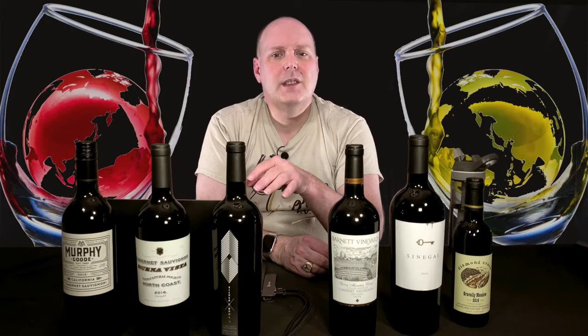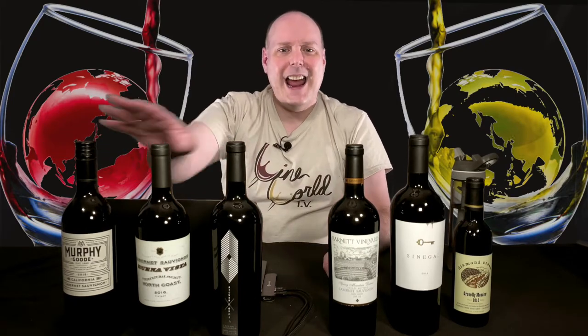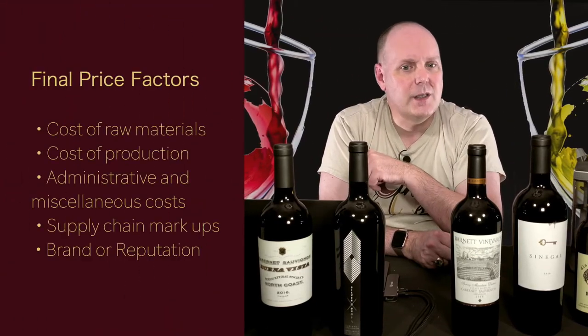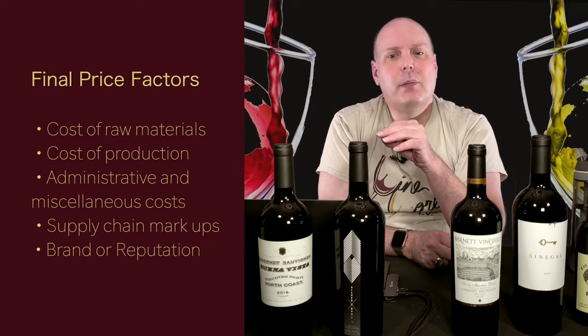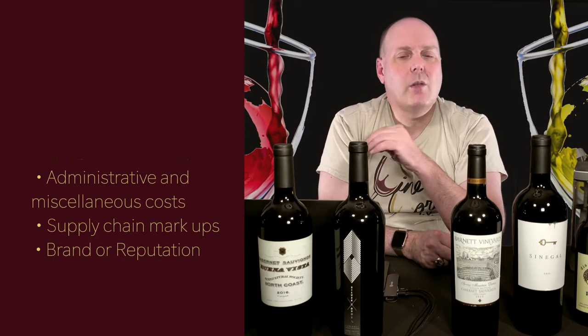So today, let's talk about why this wine only costs $10 while the full bottle version of this costs $250. The final price of a bottle of wine is dependent on many factors. They fall into the following categories: cost of raw materials, cost of production, administrative and miscellaneous costs, supply chain markups, and brand or reputation. These categories are essentially true of just about anything you buy — cars, clothing, computers, food, etc.